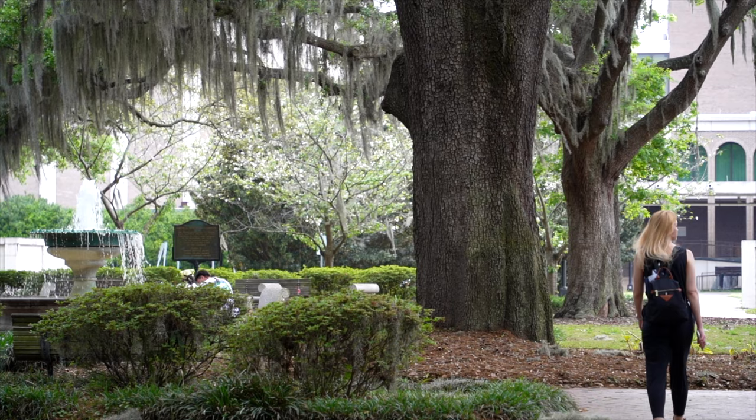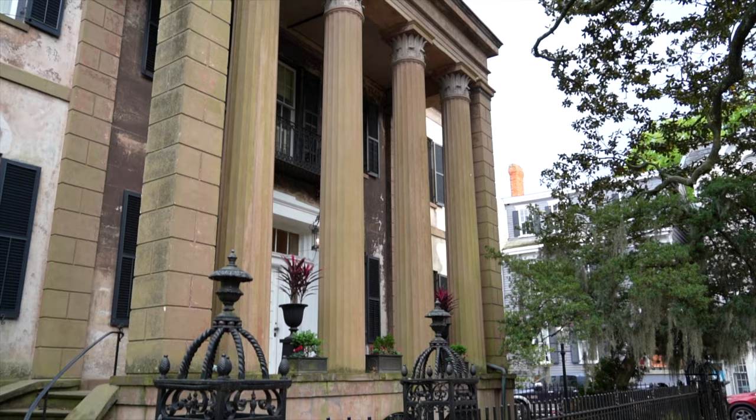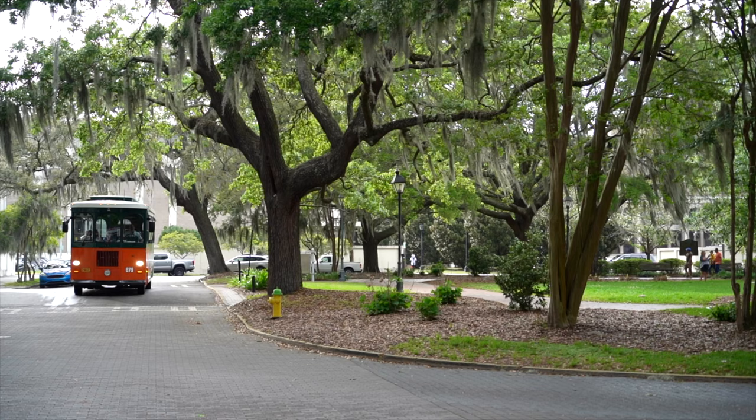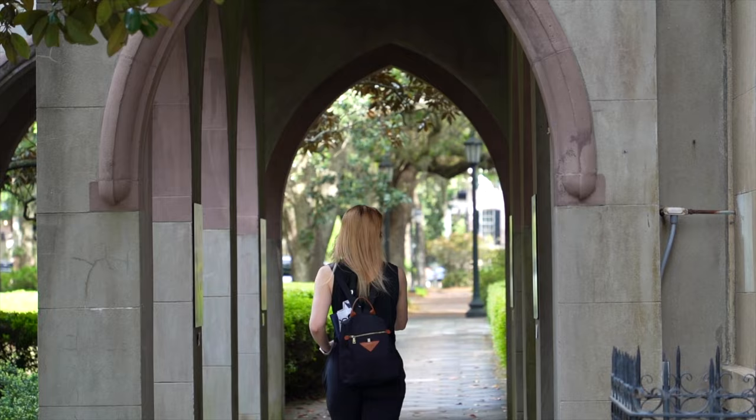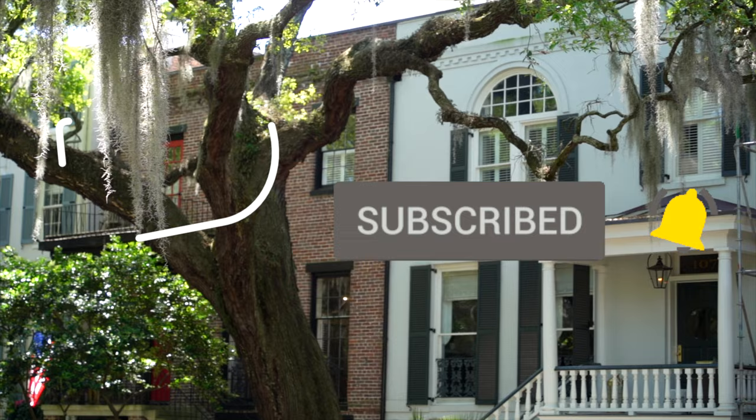As an honorable mention, if you're looking to get out of the city for some sunshine and sand, head over to Tybee Beach, about 30 minutes away. We didn't make it there ourselves, but friends say it's a great beach. That wraps up our video on the top things to do in Savannah, Georgia. If you found this helpful, please hit the like button and consider subscribing. Thanks — enjoy your trip to Savannah and we'll see you in the next one.